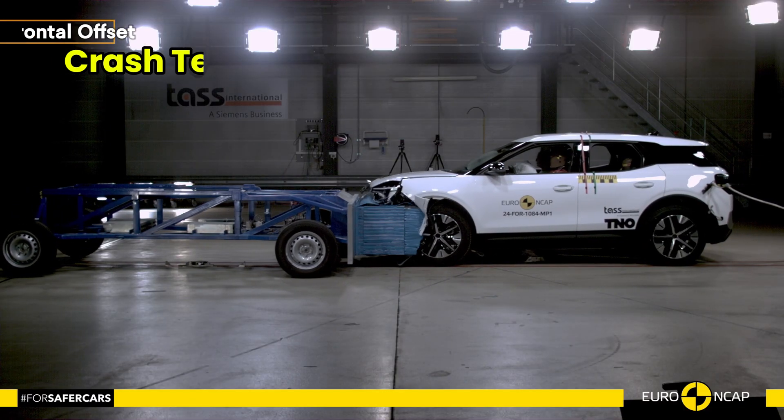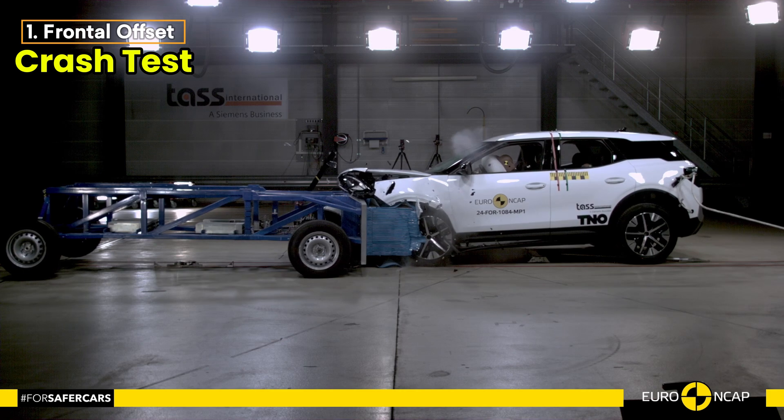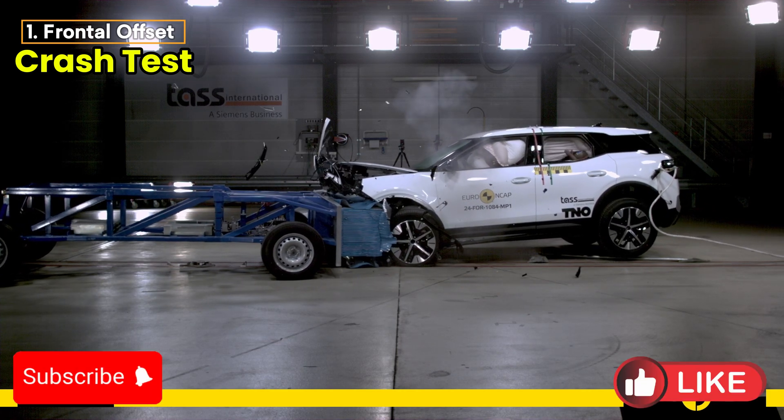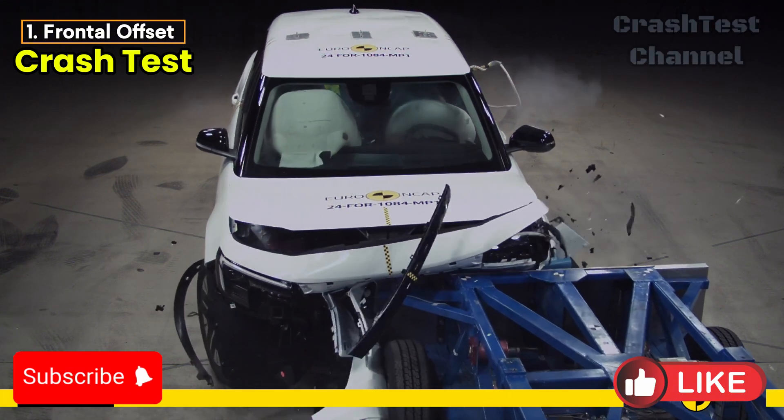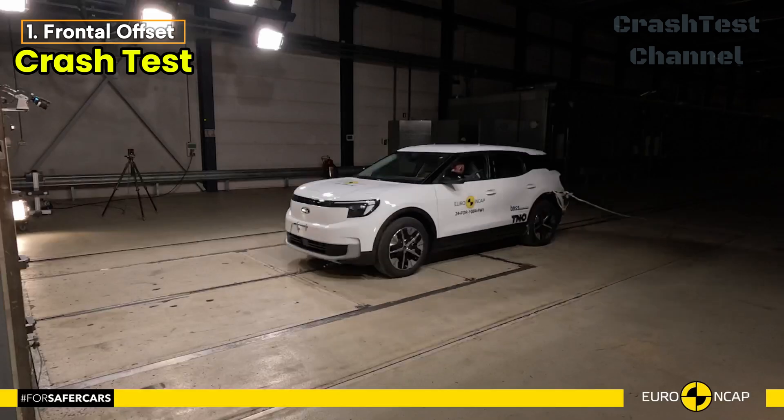In the frontal offset test, the Explorer's passenger compartment remained stable, offering solid protection. Both the driver and front passenger were well protected in all critical areas, except for the driver's lower leg, which was rated as adequate.